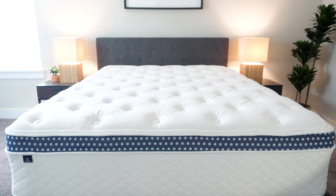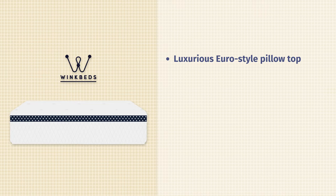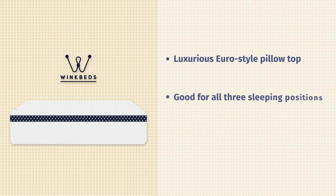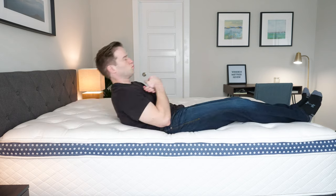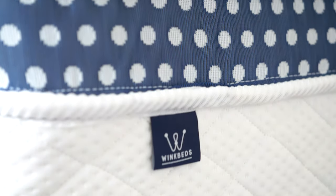Next on our list is the WinkBeds mattress. This also has a Euro-style pillow top with a nice, luxurious feel — if you've been in a nice luxury hotel, it's definitely the type of feel you get with WinkBeds. It also has a coil-on-coil design, making it a good fit for all three sleeping positions. At a medium firmness of about 6.5 to 7 out of 10, it's going to cater to lots of different types of sleepers — very comfortable on your side, and very supportive on your back and stomach.